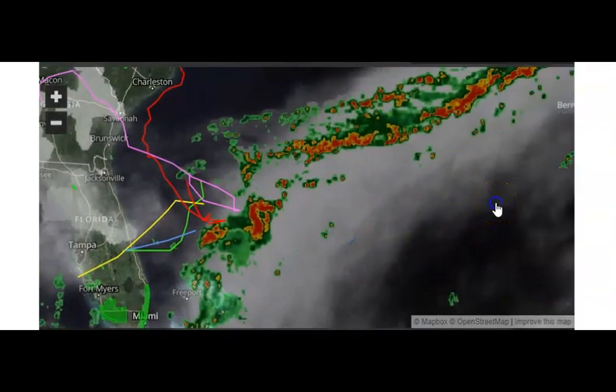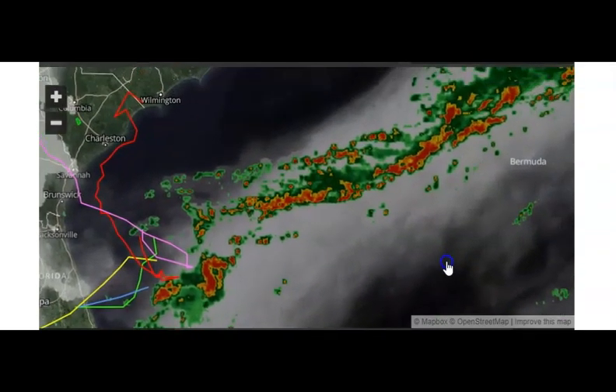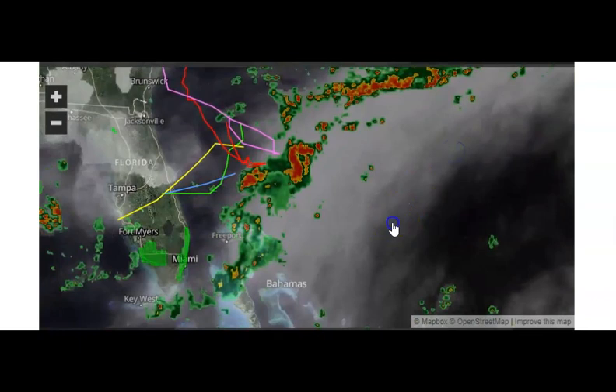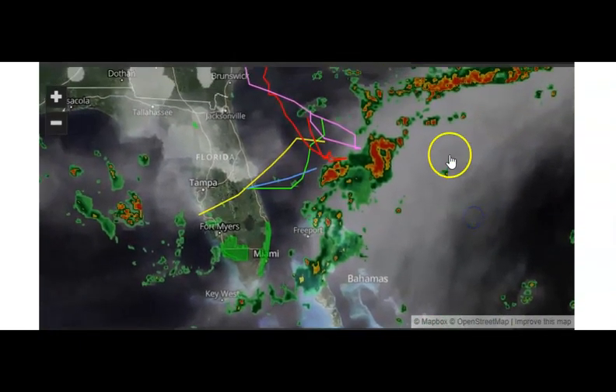I know Florida has had a lot of rain, but you can see this system has a lot of rain with it. Right in here you can see the hook — this is where the great chance for the tropical depression to form is, and like I say, it might turn into a tropical storm.